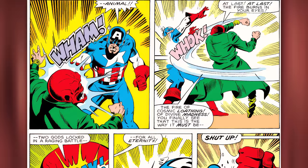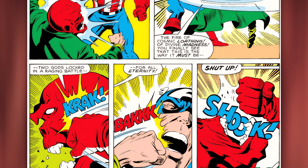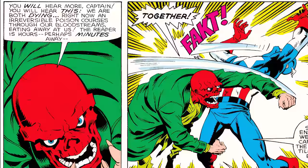Red Skull retaliates: 'At last the fire burns in your eyes — the fire of cosmic loathing, of divine madness! You finally see that this is the way it must be — two gods locked in a raging battle for all eternity!' Captain America hammer-fists his jaw, saying, 'Shut up. We are not gods. We are just two tired old men.' But Red Skull returns the favor, and the two keep going back and forth.